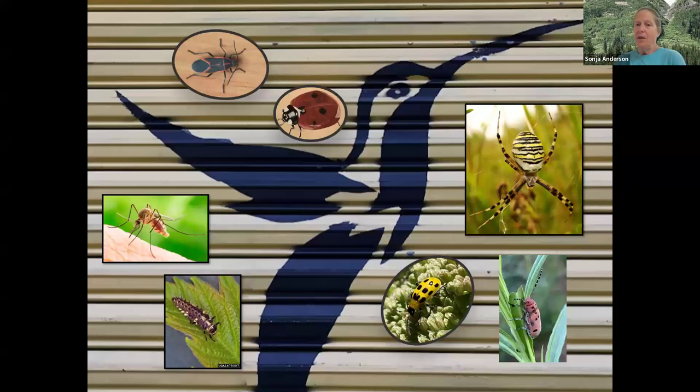Some of those nectar and pollen plants also support hummingbirds, but research shows that protein is as if not more important to hummingbirds than nectar. For protein they feed on insects — picking them off plant foliage, out of spider webs, or catching them in the air. So the garden should be a haven for insects as well as pollinators. Leave the spider webs, tolerate foliage damage, and encourage insects to take up residence.